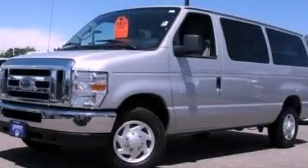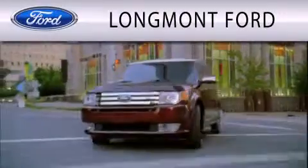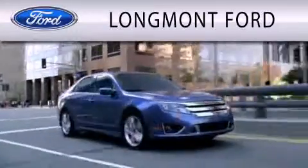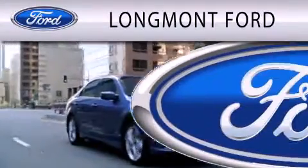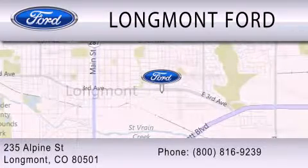This vehicle won't last long at this price. Call and arrange a test drive now. Longmont Ford is dedicated to doing everything possible to ensure that the experience you have selecting your next vehicle is as pleasant as possible. We're located at 235 Alpine Street in Longmont.